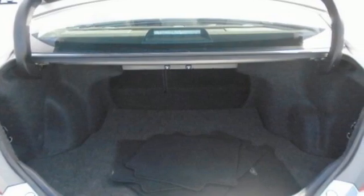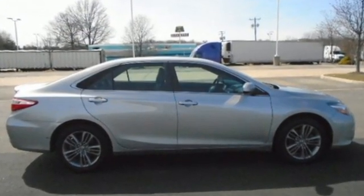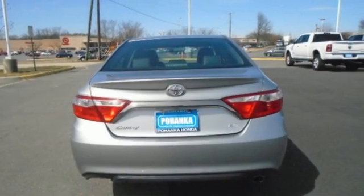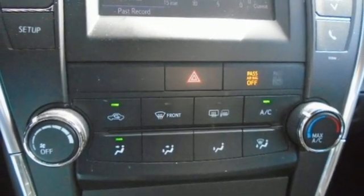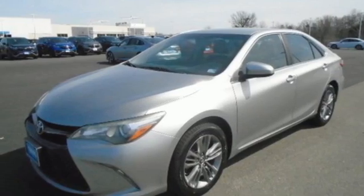A great vehicle is comprised of great features like these: Bluetooth wireless audio streaming, leather steering wheel, USB port, manual tilting steering column, automatic transmission, aluminum wheels, sports suspension, and inline four cylinder engine.